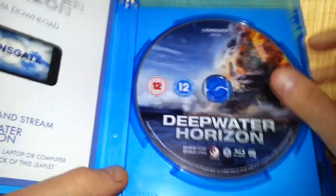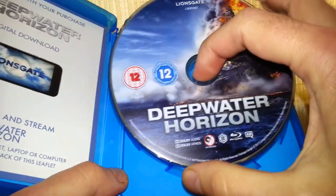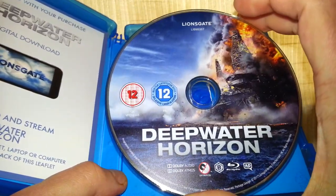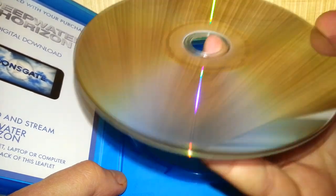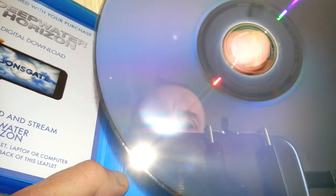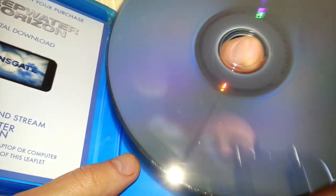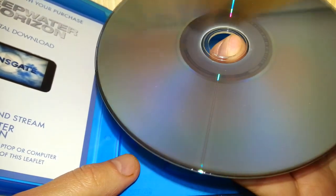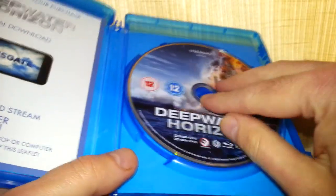Here's the Blu-ray — the case is in pretty good nick. The Blu-ray itself is also in pretty good nick. I just put my fingers on that so that's why it's a little bit smudged, but apart from that there's no scratches on it, just a little bit of surface dust, nothing significant. Looks almost quite new, very good condition.